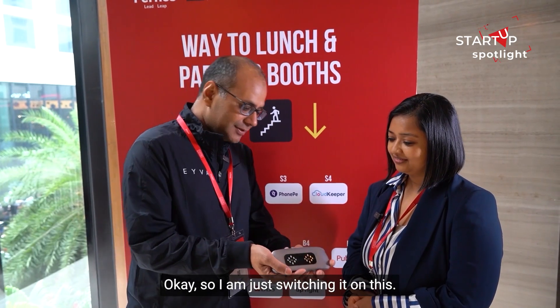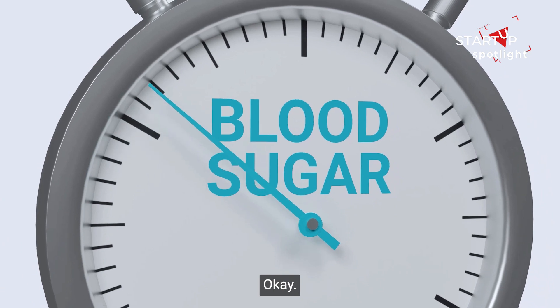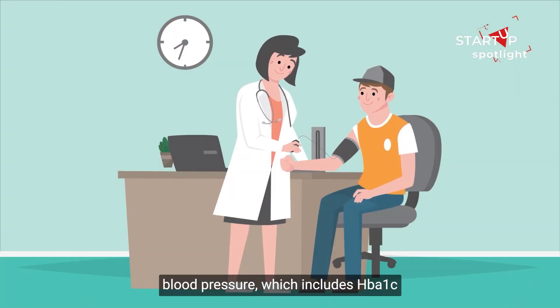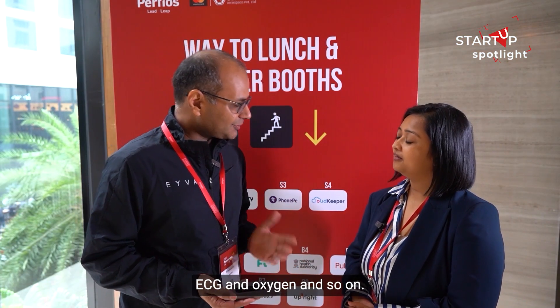I'm just switching it on. This will tell you your blood sugar without pricking — absolutely. Blood sugar is number one, and then we cover four to five more vitals as well, which includes blood pressure, HbA1c, ECG, and oxygen, and so on.